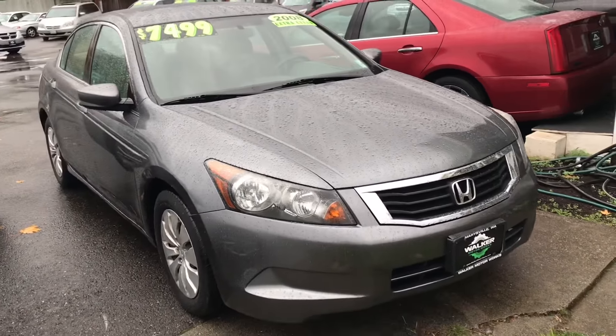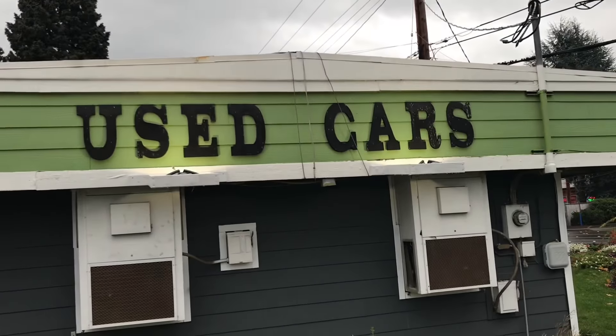If you come down to Marysville to take a look at this Honda Accord, just make sure you look for the building with the green top.